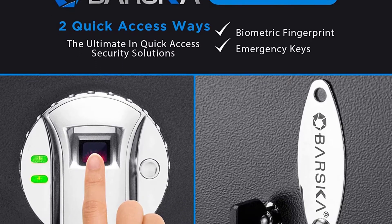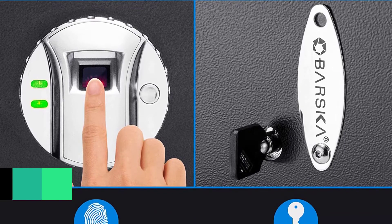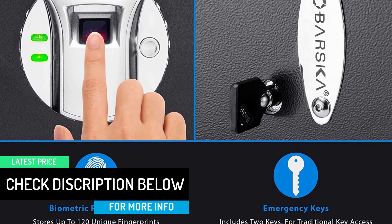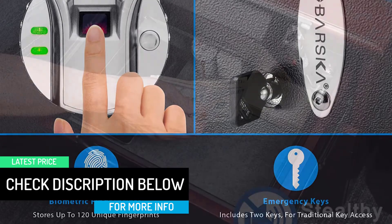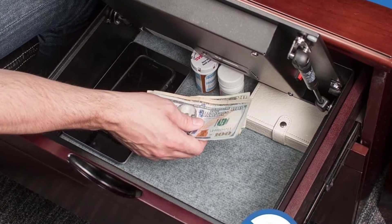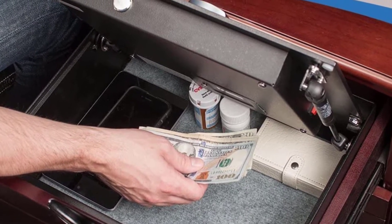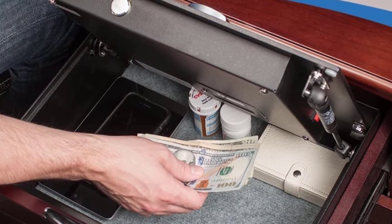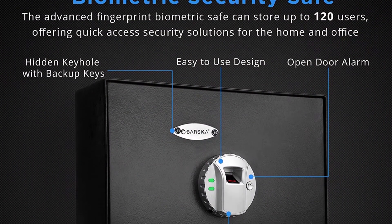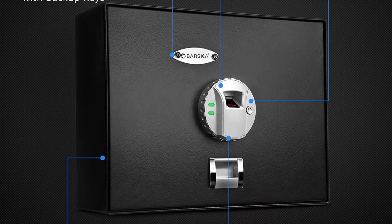Mount the top opening drawer safe in large drawers, on nightstands, or inside closets. With 0.23 cubic feet of interior space, you'll be able to securely store handguns, medicine, jewelry, tablets, laptops, and more. Four AA batteries power the safe for up to one year, and a warning alarm notifies you when battery is low. If you ever forget to change the batteries, the backup keys and hidden keyhole will grant you headache-free access every time.